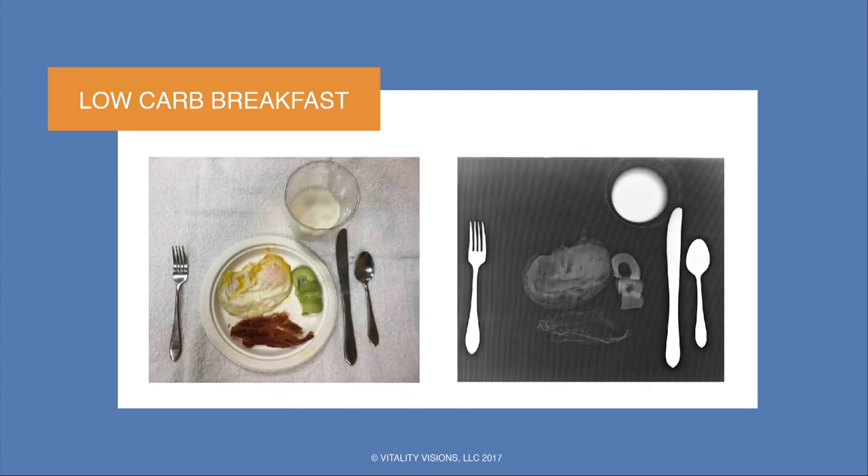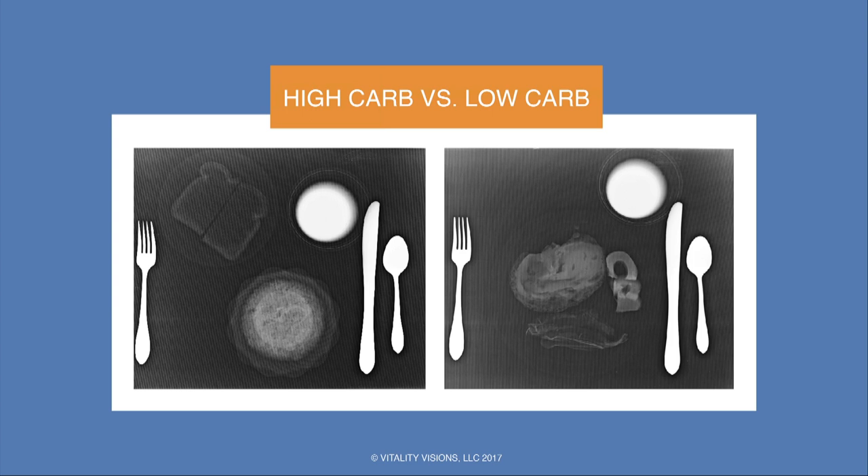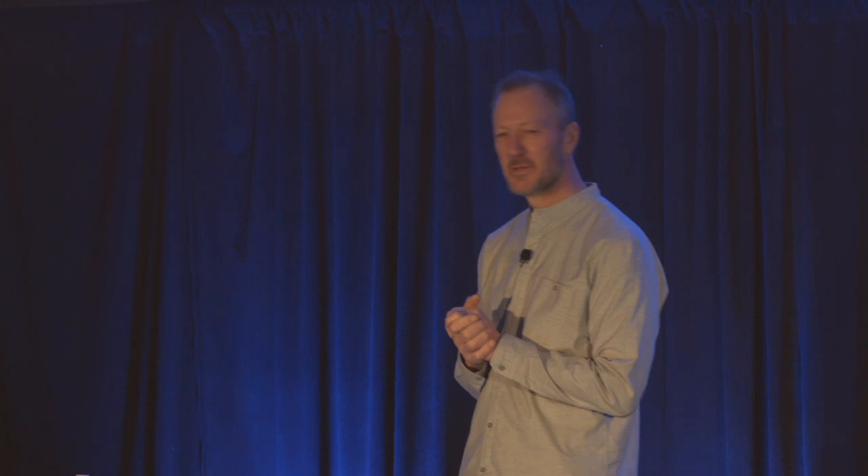Here's our low-carb breakfast — a couple of eggs, half an avocado, and a few slices of bacon. Without the milk, this comes in at about six carbs, while the high-carb breakfast was at about 80. So that's what they look like side by side. What does this mean? Well, it really doesn't mean much of anything — except you can't diagnose a healthy breakfast by X-ray.